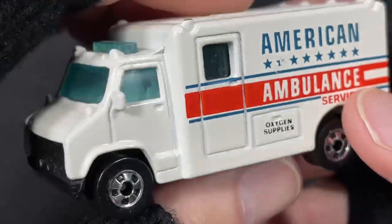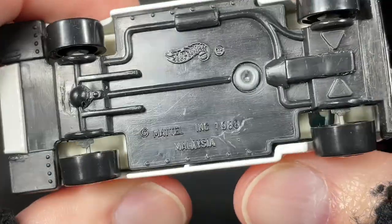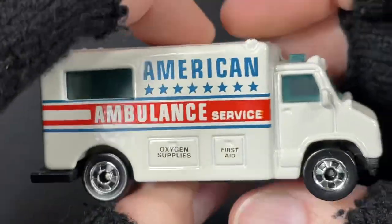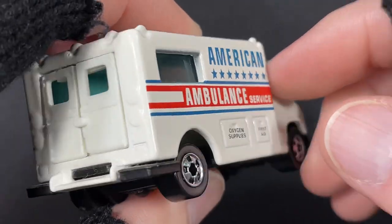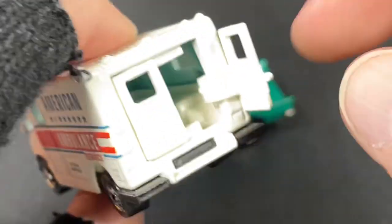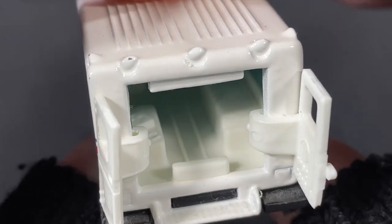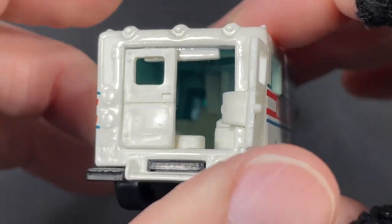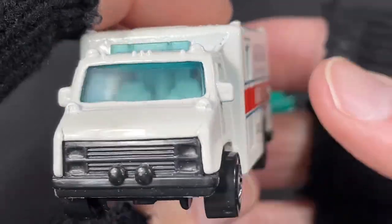I also have this really cool ambulance to show you. Hot Wheels — the copyright is 1988 on this one. The American Ambulance Service. Oxygen supplies, first aid. We do have some really cool doors back here. They open really nicely. Great details inside. A really cool Hot Wheels — I really like this one. The doors are just amazing the way they operate. They work really well.